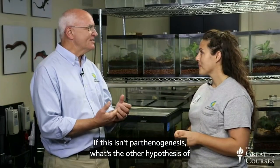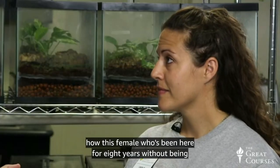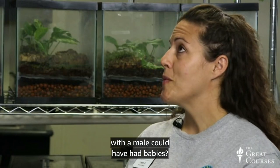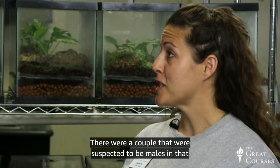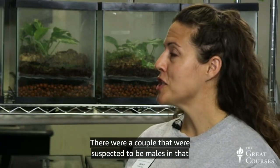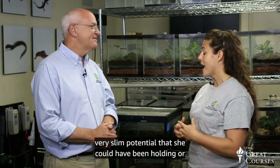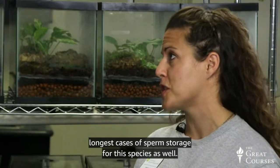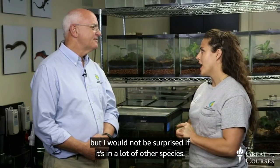If this isn't parthenogenesis, the other hypothesis is sperm storage. Before we got her, she was housed with her siblings at the St. Louis Zoo, and there were a couple suspected to be males in that clutch. When she was four months old, there is a very slim potential that she could have been storing sperm since that point — which would be one of the longest cases of sperm storage for the species. Most notably in turtles, they can hold sperm for quite a long time, and it probably occurs in many other species as well.